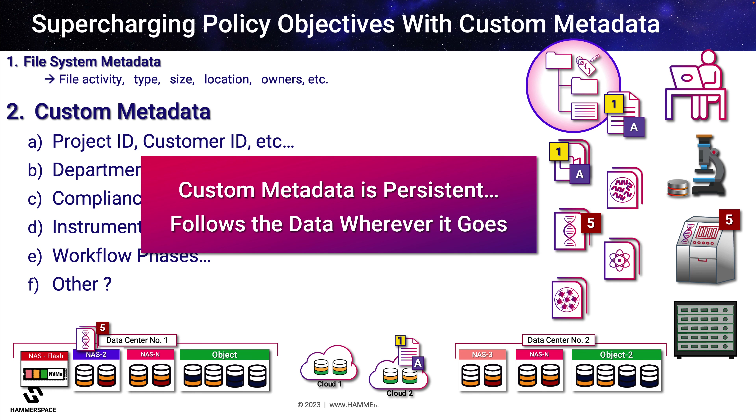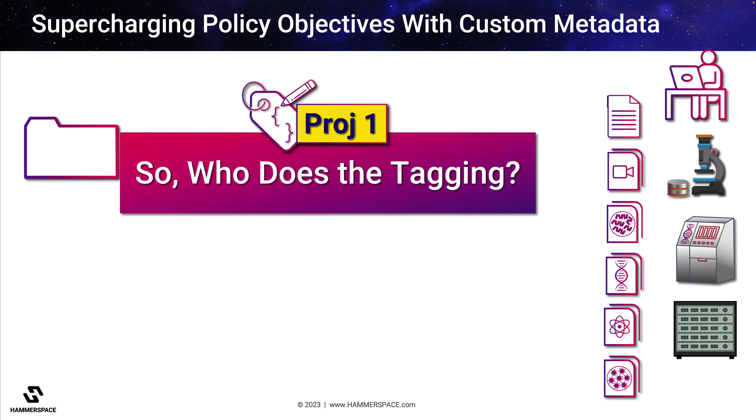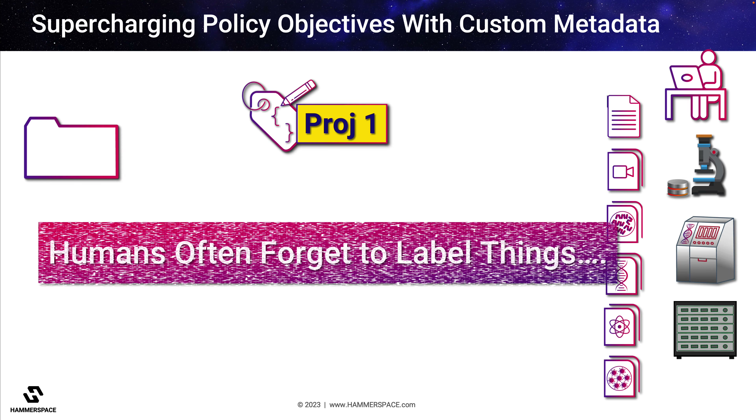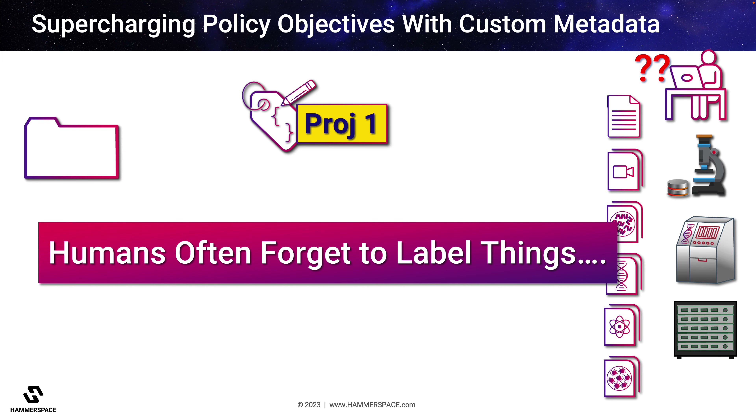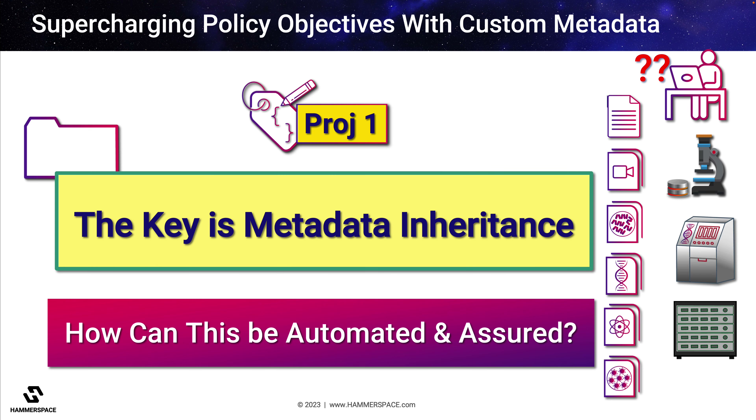But isn't there a problem with this? The problem is getting people to reliably tag their data. The best indexing on earth will not help if someone forgets to apply a metadata tag. If data from project one is not properly identified, policies become ineffective. This has always been a problem for storage-centric solutions because of the potential for data to become lost or orphaned without proper identification.